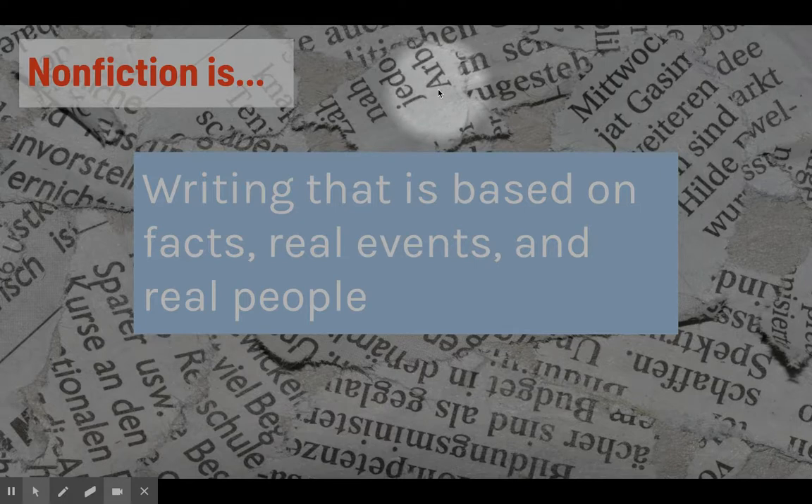I'm sure that you've heard about nonfiction before beginning my class, but just a quick review: nonfiction is writing that is based on facts, real events, and real people. And that makes it a little bit different than fiction writing.